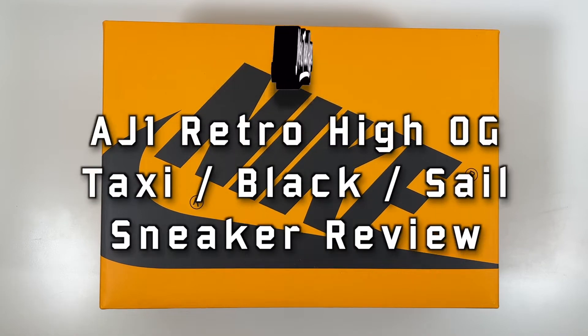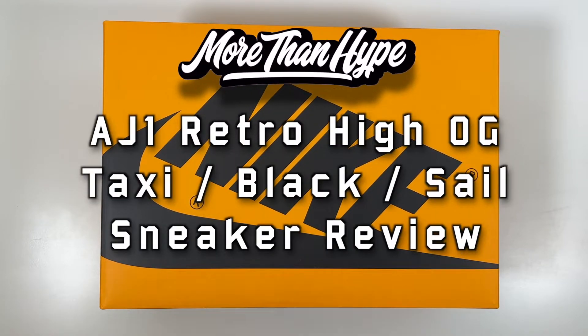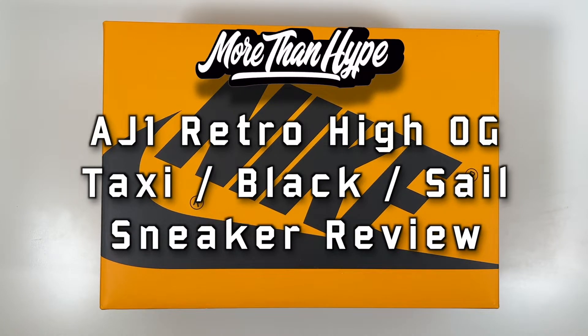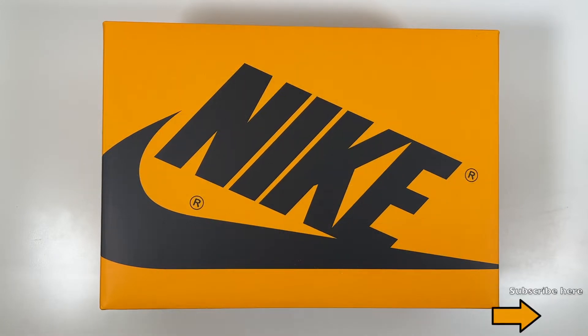What's up sneaker fans, thanks for tuning in to a More Than Hype review. In this video we have arguably one of the best colorways from Jordan Brand in 2022 — the Air Jordan 1 in their taxi colorway. That's just Jordan Brand doing what they do best, pulling from their heritage and creating something new.